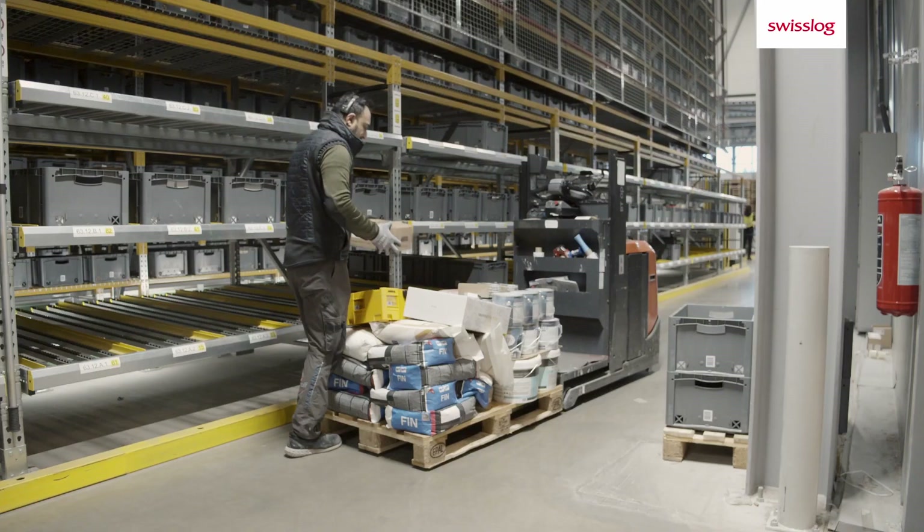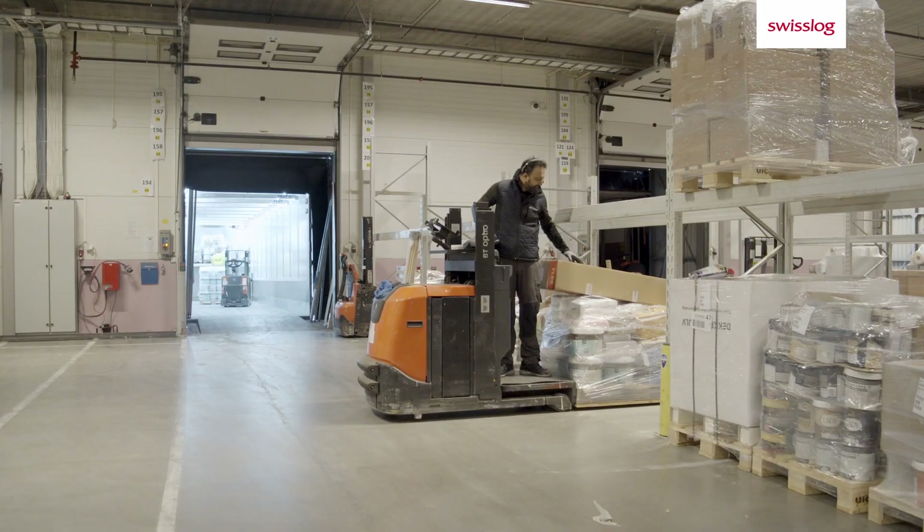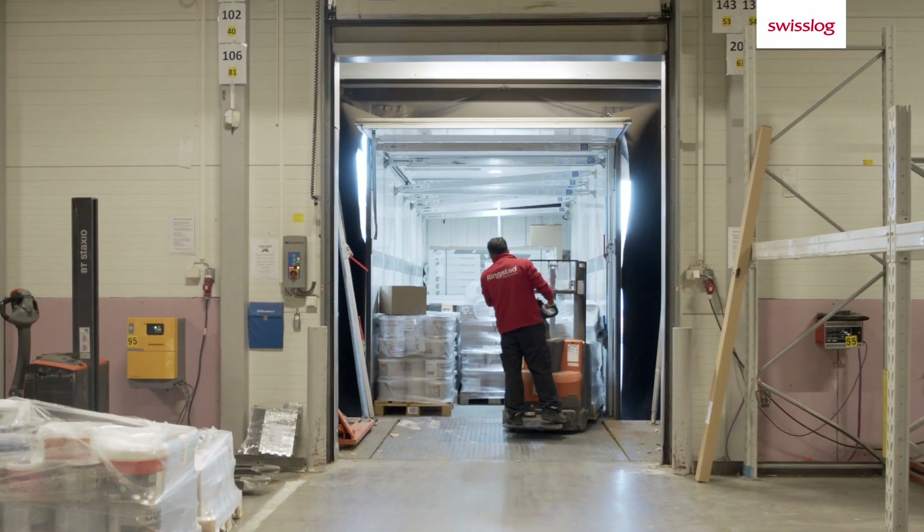The warehouse operators then build new pallets, wrap them in film and mark them with a transport label for further distribution to the end receivers.